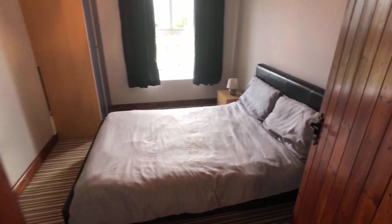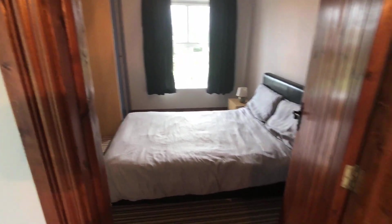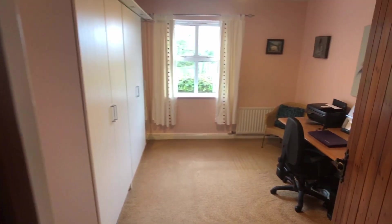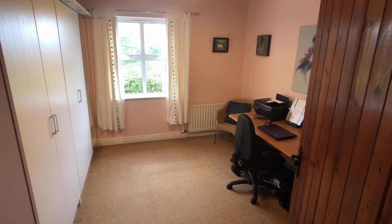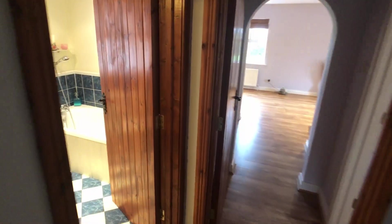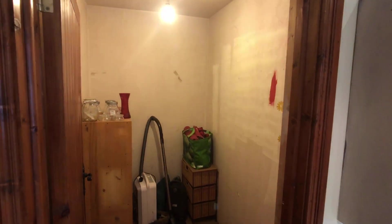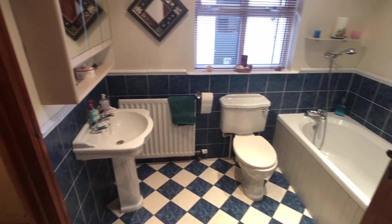On to bedroom number two, which is just beside the master bedroom. Moving towards the rear of the house, this is bedroom number three, currently used as a study. Then we have the family bathroom just to the left, and a storage room that has been wired for a sauna — it would be a lovely addition to the house beside the bathroom.